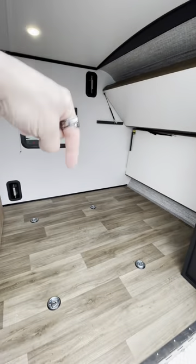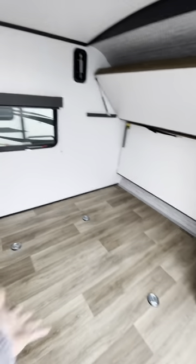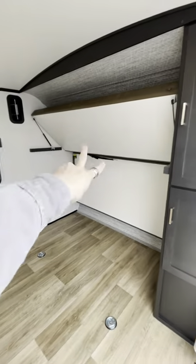I'll put the dimensions of this right here, give you a good idea of what exactly you can fit in this thing. And if you don't just want to use it as a garage, if you want to bring some guests along, you can fold these two out into bunks.